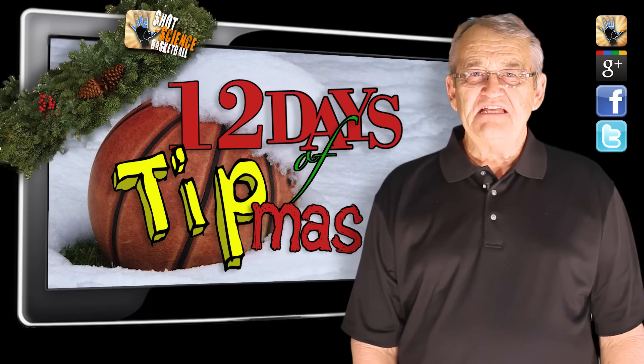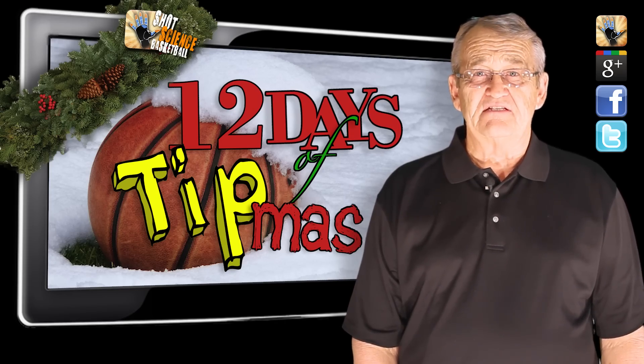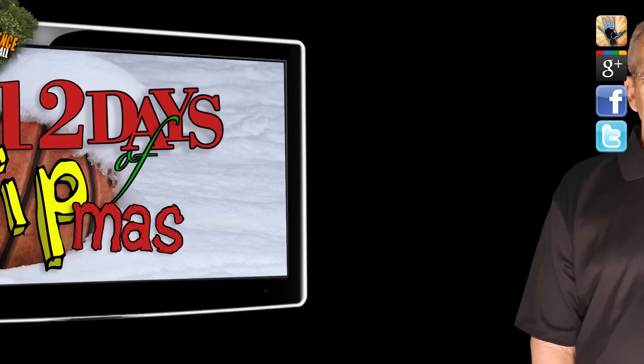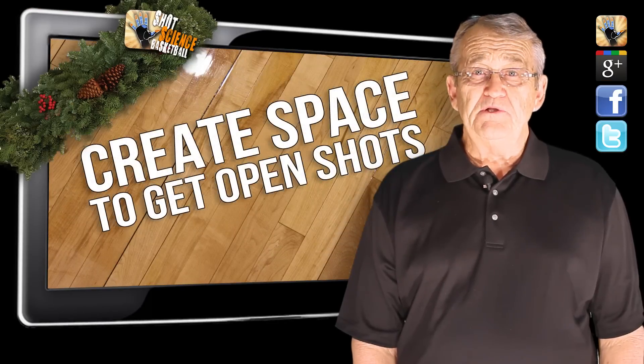Hey Team Shot Science, this is Day 7 of the 12 Days of Tipness. Today's tip is: create space to get open shots.